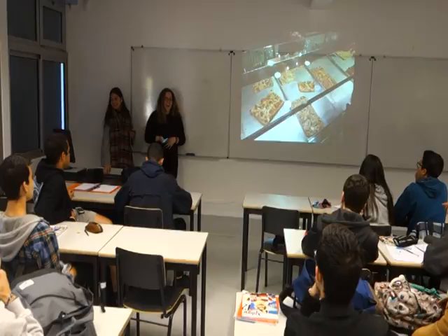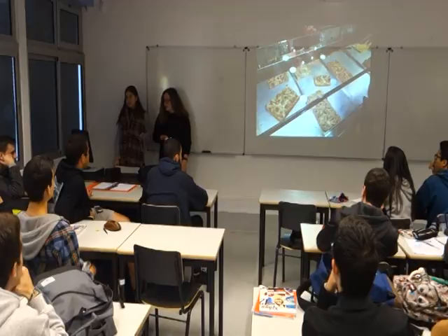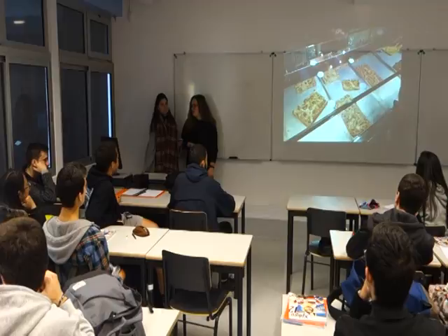We ended up eating cheap, breezy pizza at a small food shop with a worker who didn't know how to speak any English. So it was our first challenge of the day to try to communicate. Was the pizza good?